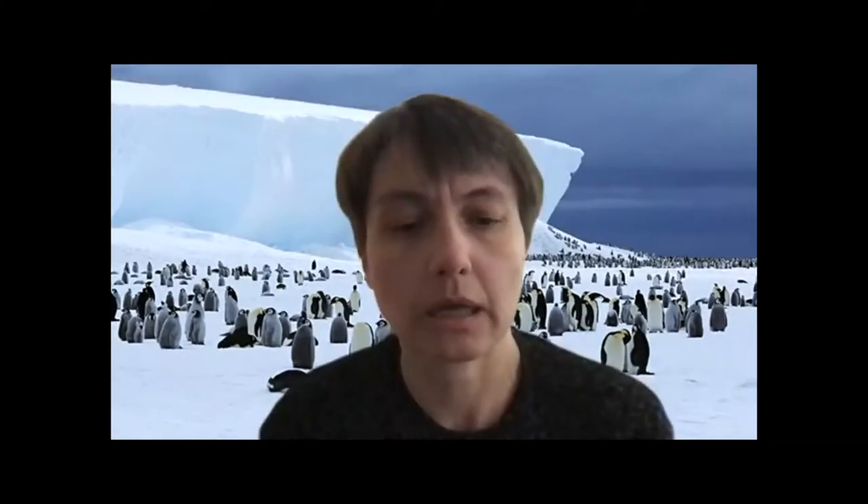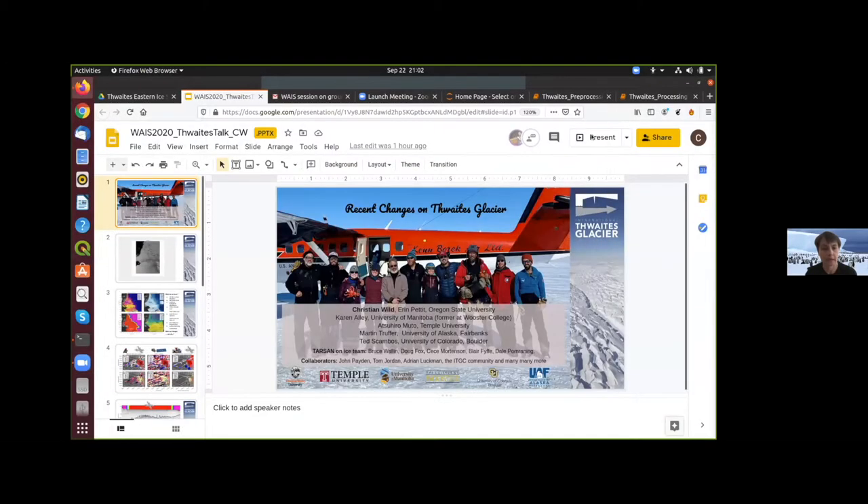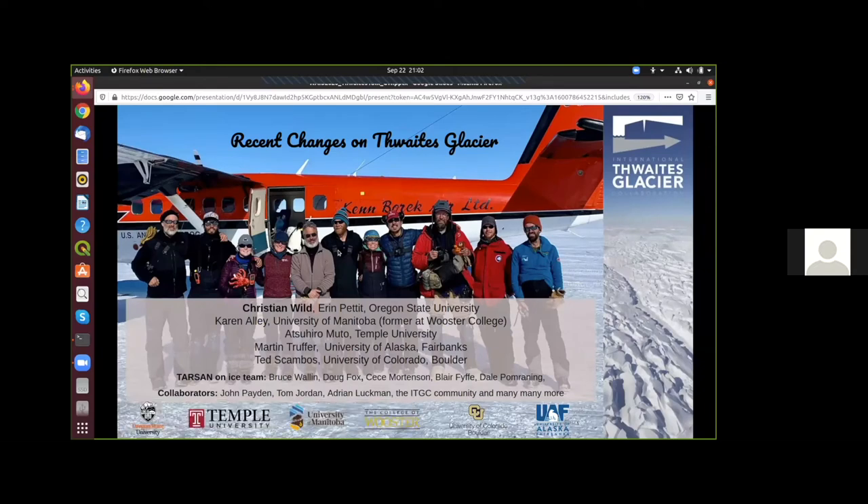I'll ask Christian Thomas to share his screen and we'll start our presentation. My name is Christian Wald and I'm a postdoc at Oregon State working with the Tarzan project, which is part of the ITGC. Today I'd like to talk about recent changes on Thwaites Glacier. First of all, let's acknowledge my co-authors, the rest of the Tarzan On Ice team and some of my collaborators, without whom this talk would have been impossible.